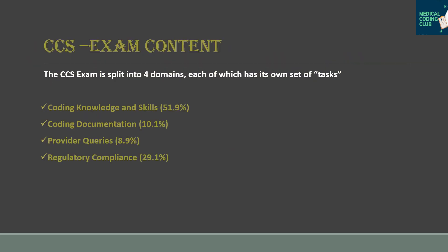The CCS exam is split into four domains, each with its own set of tasks. The four domains are: Coding Knowledge and Skills, which covers 51.9%; Coding Documentation, which covers 10.1%; Provider Queries, which covers 8.9%; and Regulatory and Compliance, which covers 29.1%.